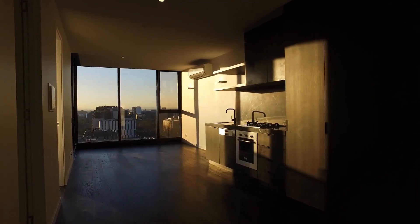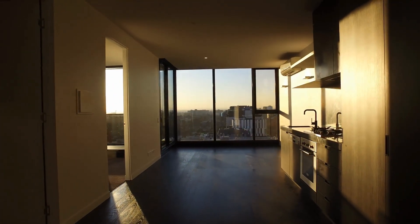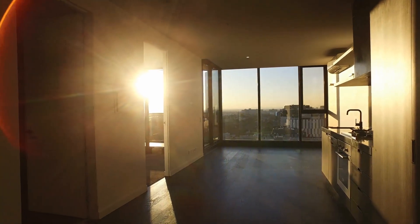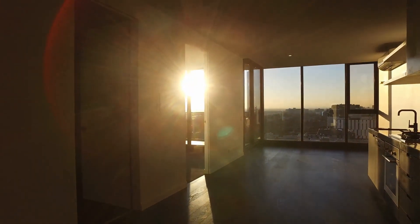So we're inside this one bed plus study apartment. We're right inside at the moment and as you can see, plenty of sunlight comes directly into the apartment — it glows right through.